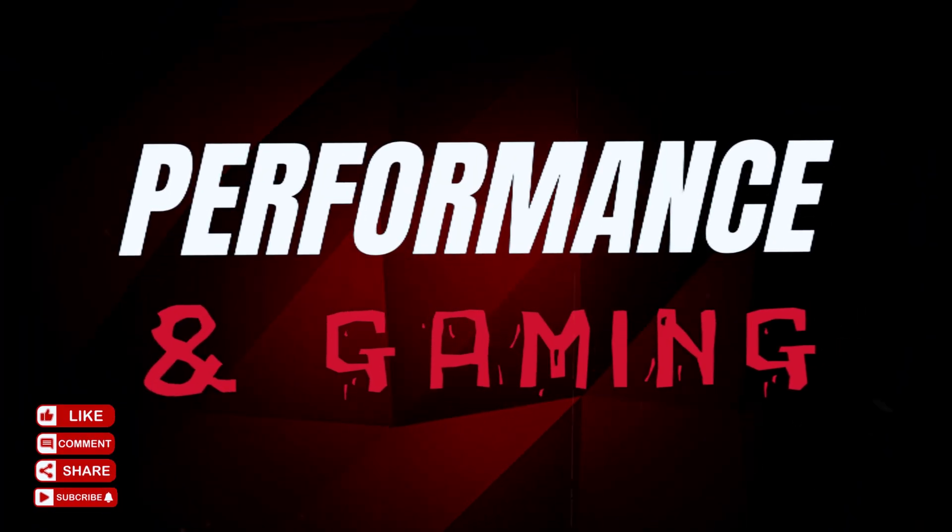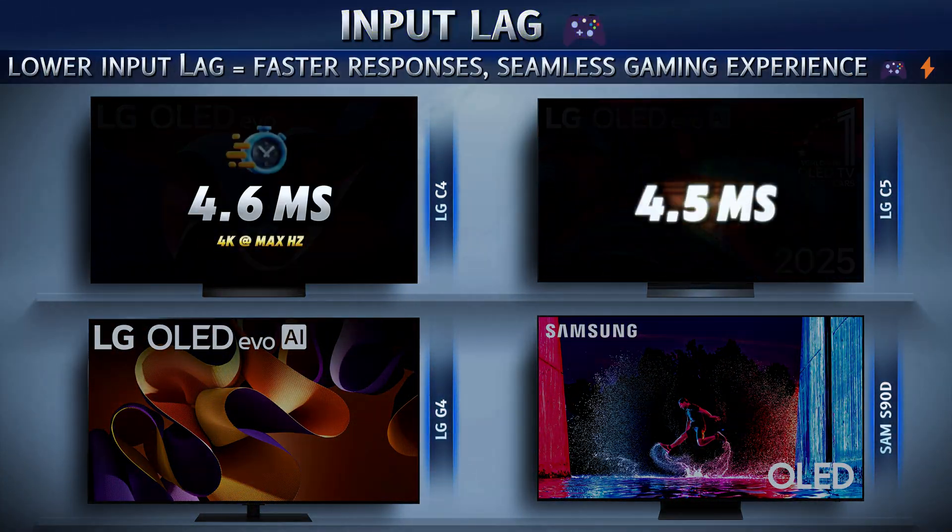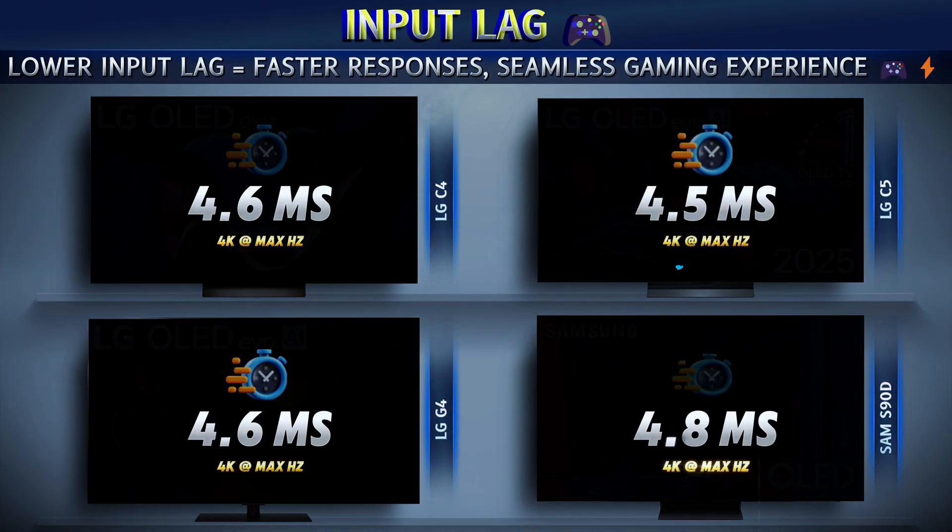Now let's dive into performance, because a TV isn't just about looks — it's about how it handles real action. Especially for gamers, every millisecond and frame counts.